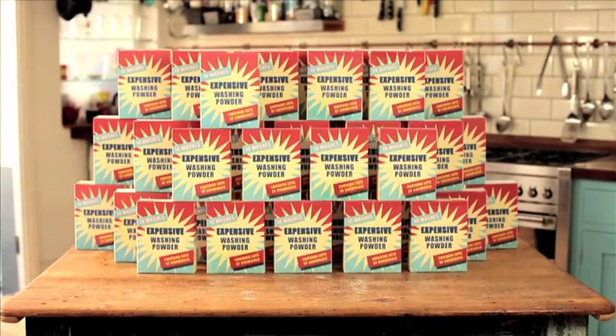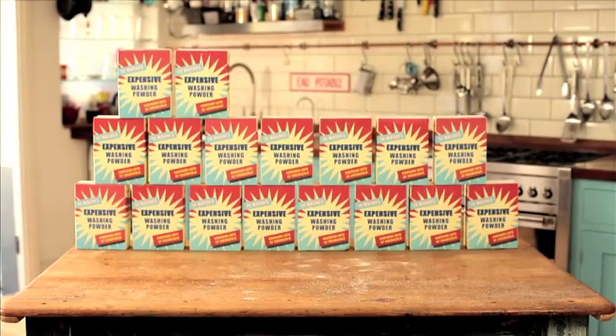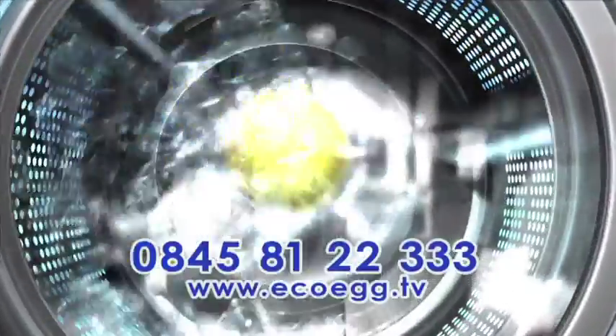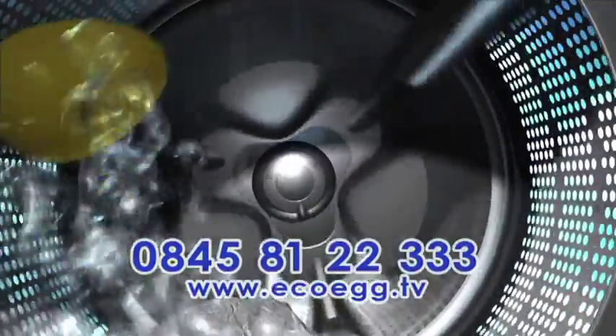The EcoEgg lasts for 240 washes. That's a whole year's worth of washing for the average family. Here's how the EcoEgg works. It's so simple and anyone can use it.